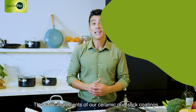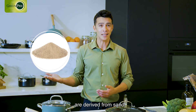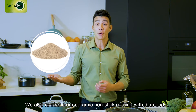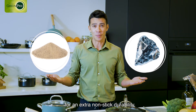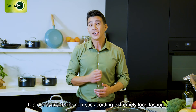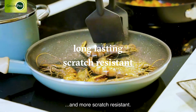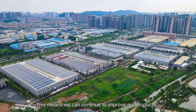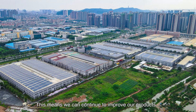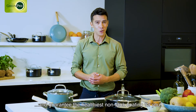The basic ingredients of our ceramic non-stick coatings are derived from sand. We also reinforce our ceramic non-stick coating with diamonds for an extra non-stick durability — making the coating extremely long-lasting and more scratch-resistant. We produce our PFAS-free pans in our own factories, so we can continue to improve our products and guarantee the healthiest non-stick coating for you.